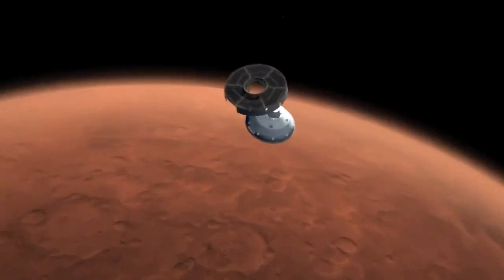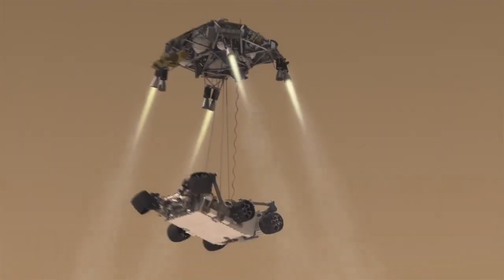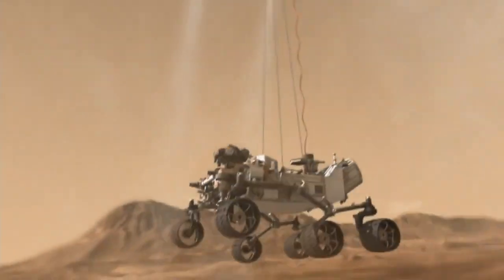Spacecraft from several nations are currently on the way to Mars, including NASA's Mars 2020 mission, which is scheduled to land there in February.